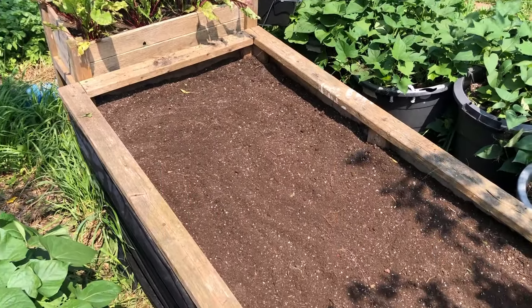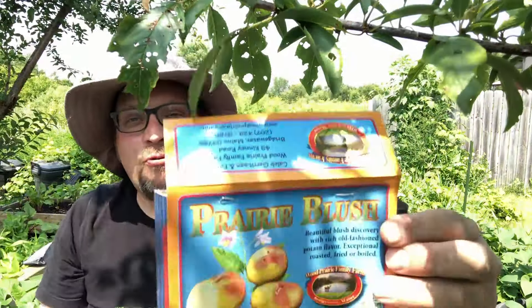It looks like nothing ever happened to this bed whatsoever, but I happen to know there's a pound of these Prairie Blush potatoes in this bed. Hey, one pound — what can that turn into? We have 15 seed potatoes; let's see what one pound becomes here in a couple of months. And that's just one of the six varieties. I've got some other beds to fill but you'll see updates on that in future videos. Before you know it we'll be harvesting potatoes from our main crop and I'm super excited for that.